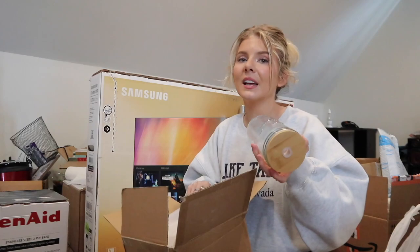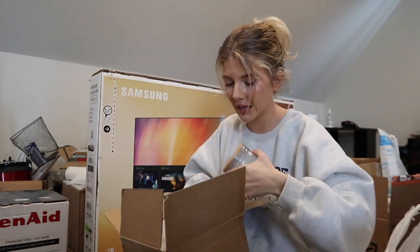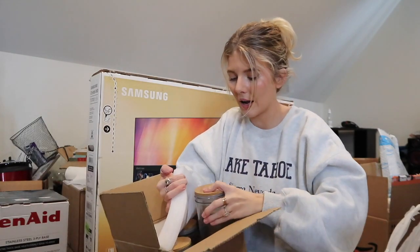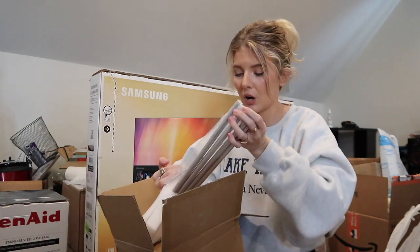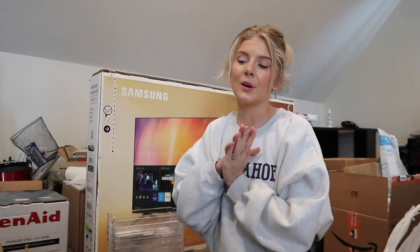She also got us this little bowl set - one of my favorite gifts because I love iced coffee and smoothies. These are like mason jar bowls with wood lids and stainless steel straws.